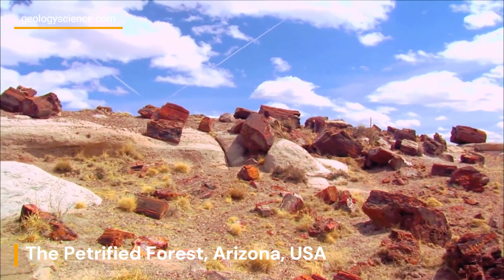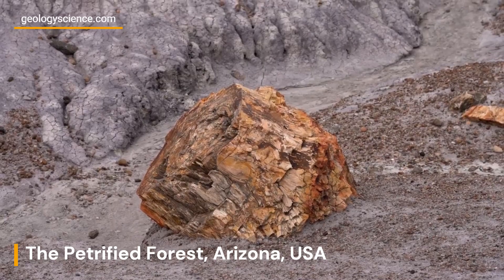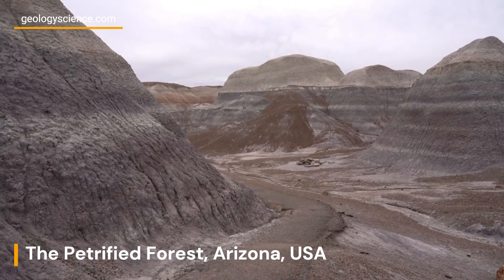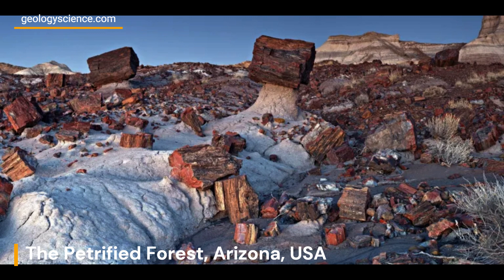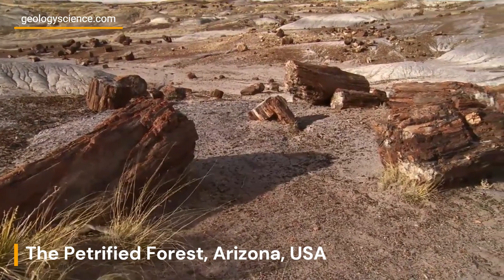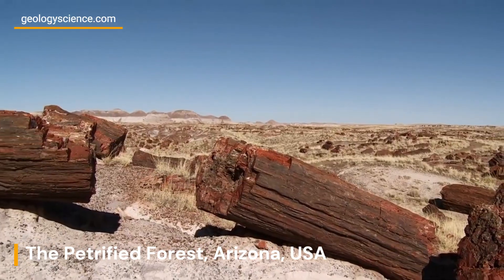In addition to its petrified wood, the Petrified Forest National Park is home to a variety of other geological features, including the Painted Desert, a stunning landscape of colorful mesas and badlands; the Blue Mesa Trail, a scenic hike through colorful petrified wood deposits; and the Agate Bridge, a petrified log that has been bridged by a layer of sandstone.